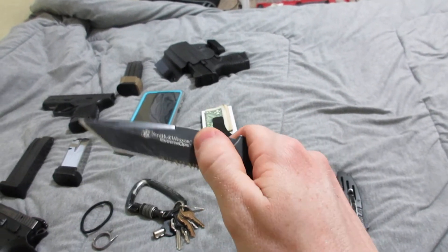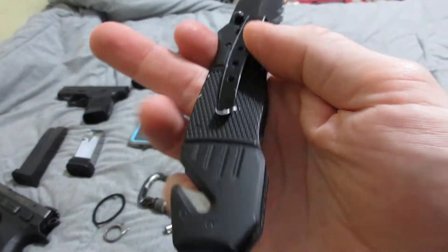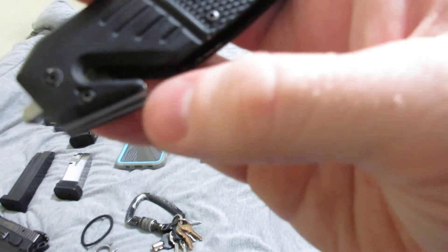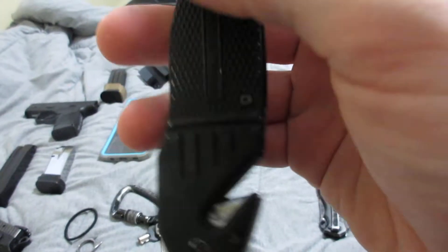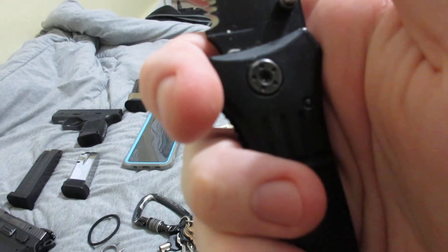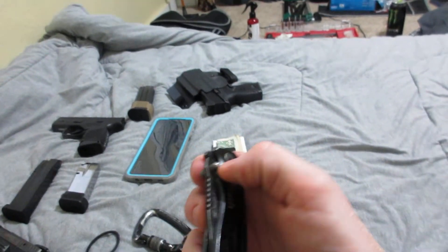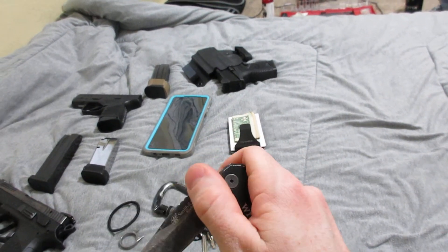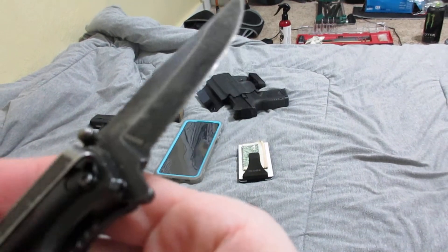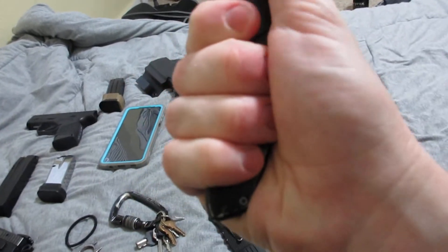Depending on what I feel like, I everyday carry my tanto-style Smith & Wesson Extreme Ops. This is the everyday carry version, so it has a glass breaker as well as a seatbelt cutter. I always get folding blades with serrated edges. It's not exactly my favorite knife, but I everyday carry it. Sometimes I alternate between both knives. This one has been my everyday carry for years — you can tell most of the finish has come off just from carrying it. It is the Smith & Wesson Extreme Ops — a really great knife.